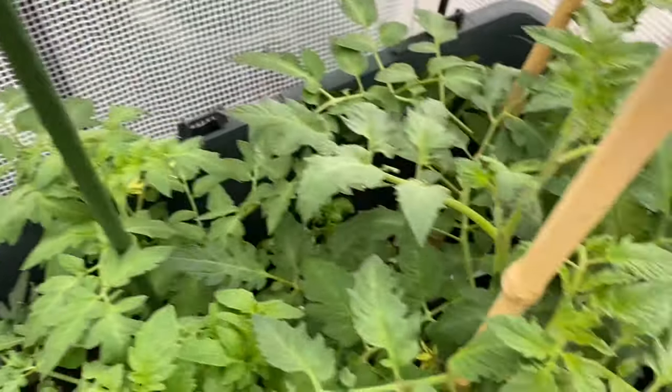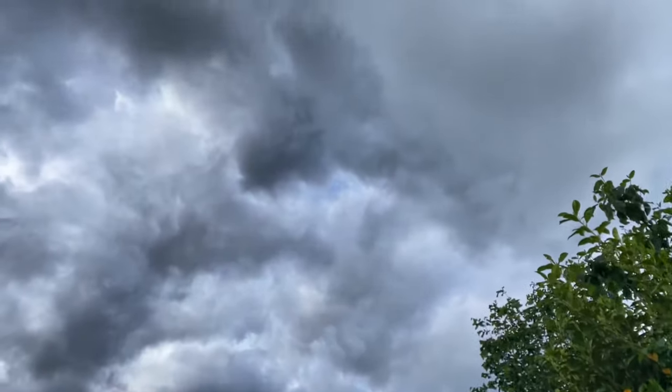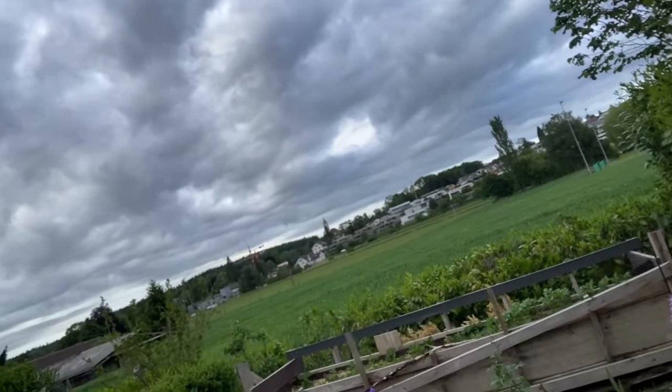So happy with how everything is doing. It has started raining here — I don't know if you can see the skies all gray and dark. So thank you so much for watching, and I'll see you in our next video.